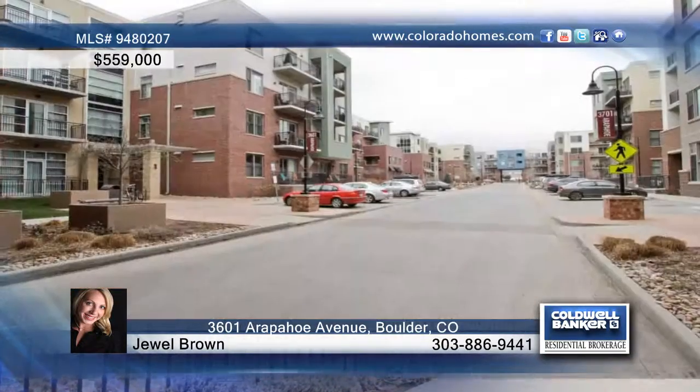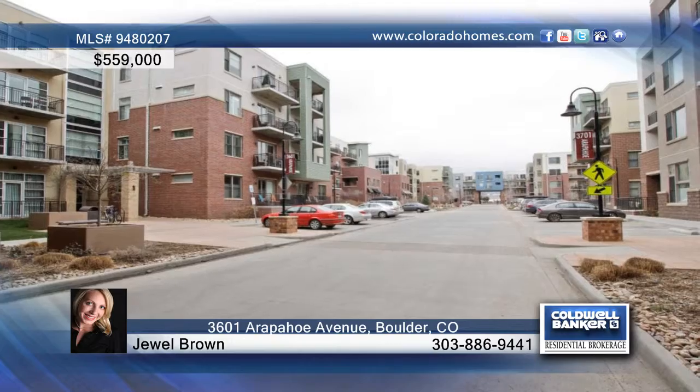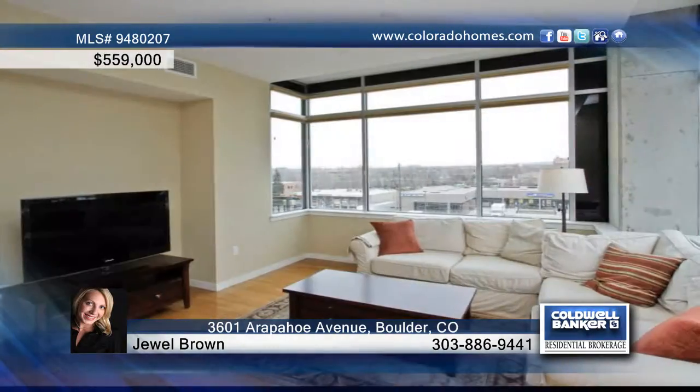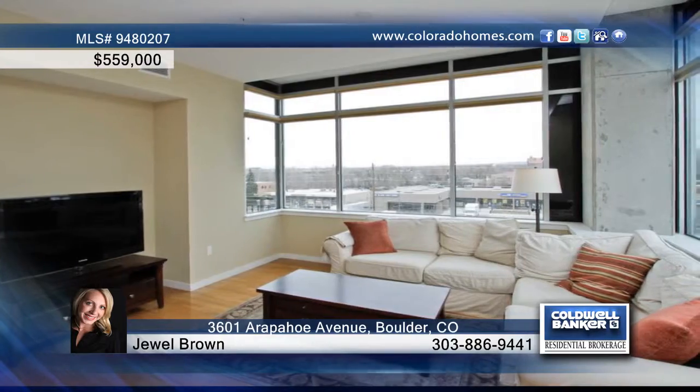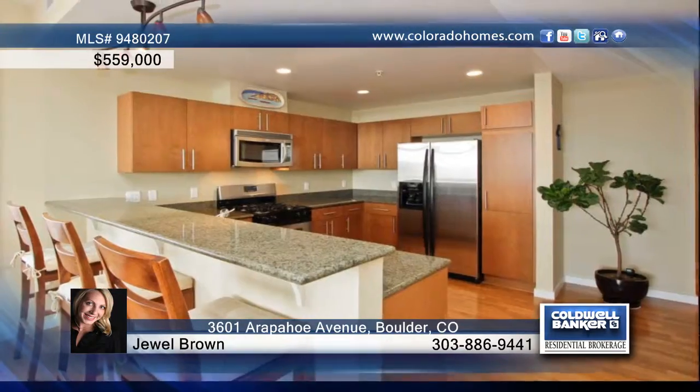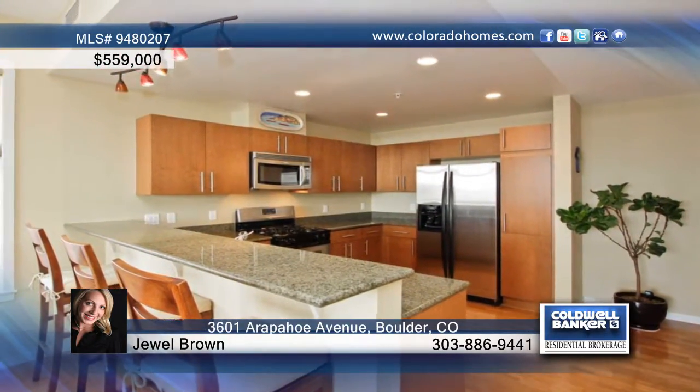You will love this prime condo at the Peloton. This southwest corner top floor unit with stunning views and deck to enjoy the Flatirons and mountain views is perfect for you. The spacious open light and bright floor plan treats you to hardwood floors, lots of windows, and a large gourmet kitchen with granite counters and stainless steel appliances, including gas range.